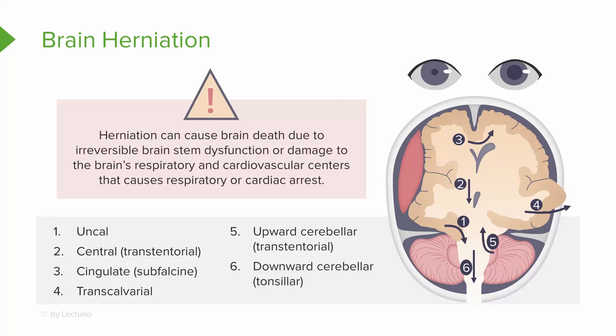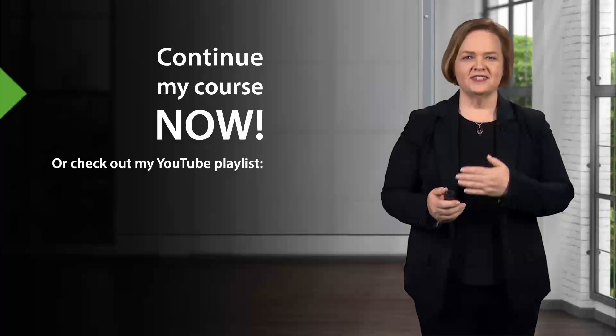Look at those pupils — when you see one is super big, we usually call that a blown pupil. Notice how they're very different in size: one is very small, one is very large. This is a very ominous sign of brain herniation.